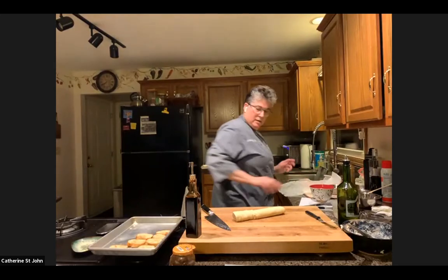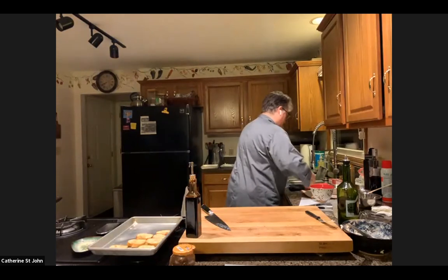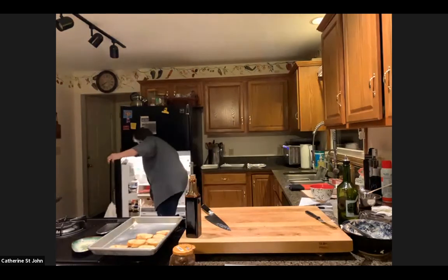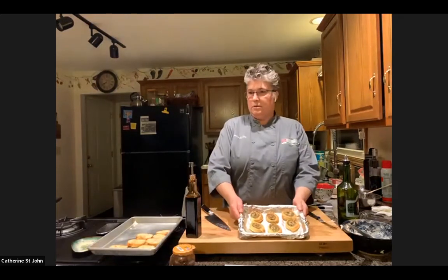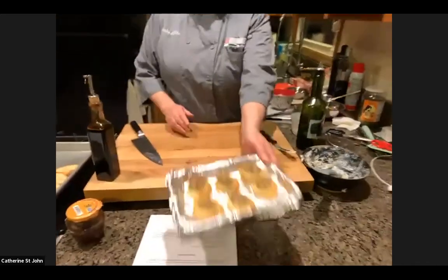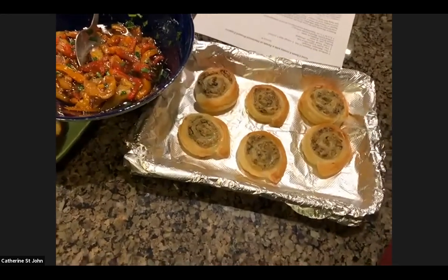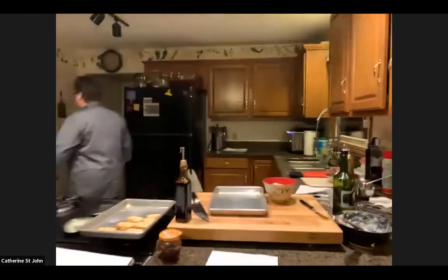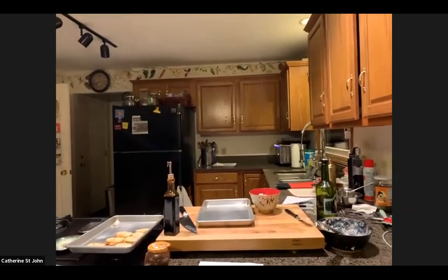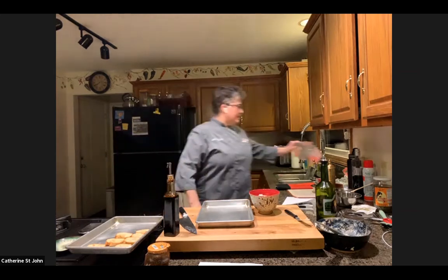I already baked some — I knew we were going to run short on time. By the magic of television, that's what these are here. I'll have Carl put those on a tray in a minute. I may have bitten off more than we can chew trying to do all of this in one hour.